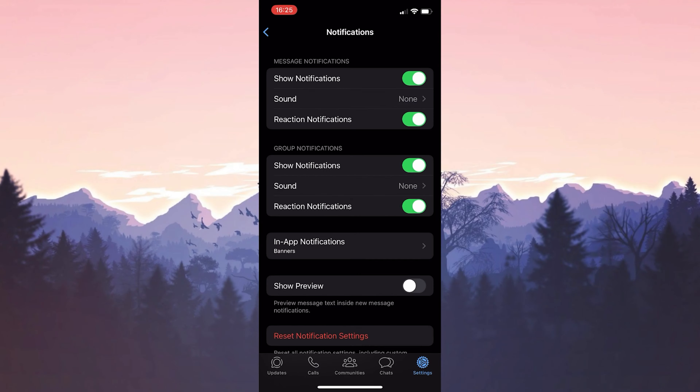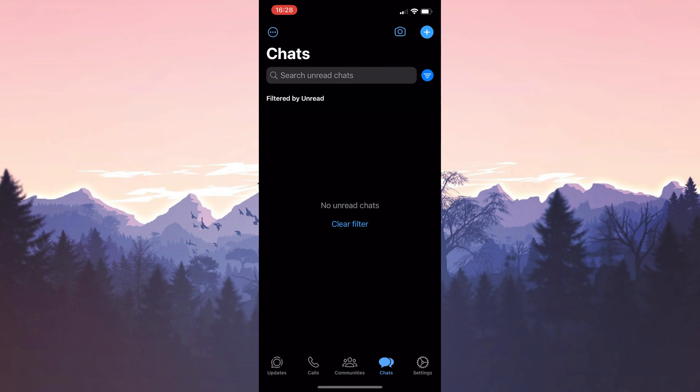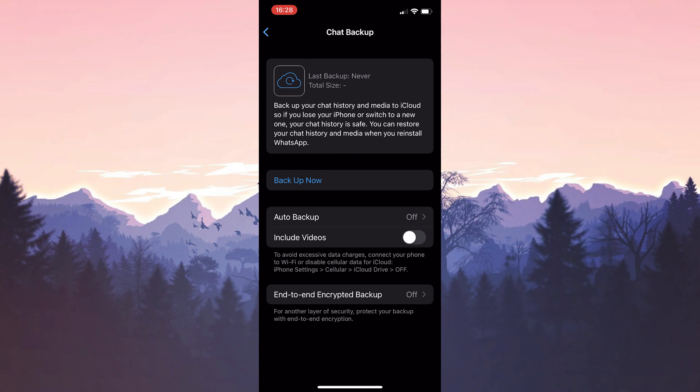The third solution is to delete WhatsApp and reinstall it. Before deleting WhatsApp, we will take a backup of our chats so we will not lose them. To take a backup, we open WhatsApp and then click on Settings. After doing this, click on Chats and click on Chat Backup. If you want videos to be included when backing up, toggle on Include Videos. Then click Backup Now to back up the chats.